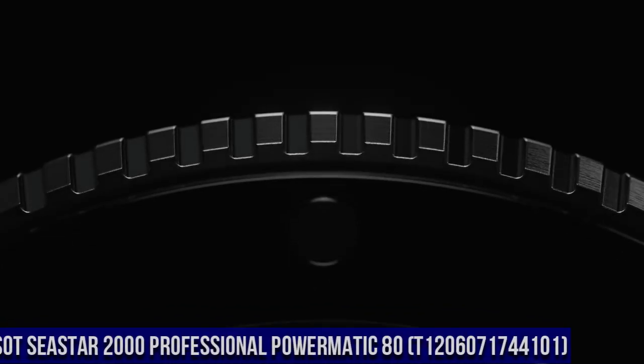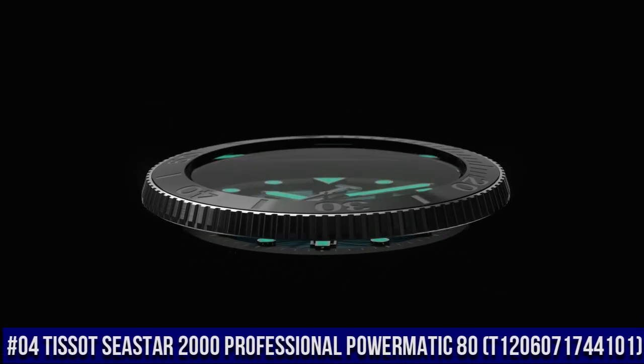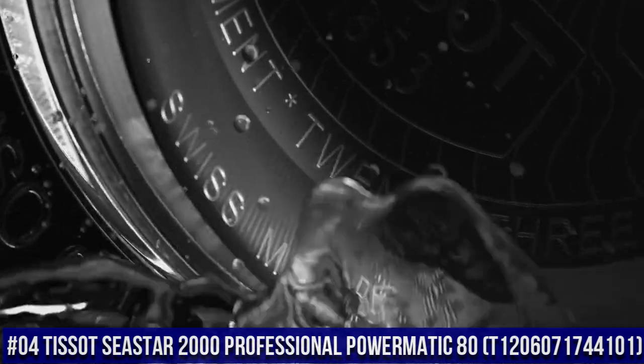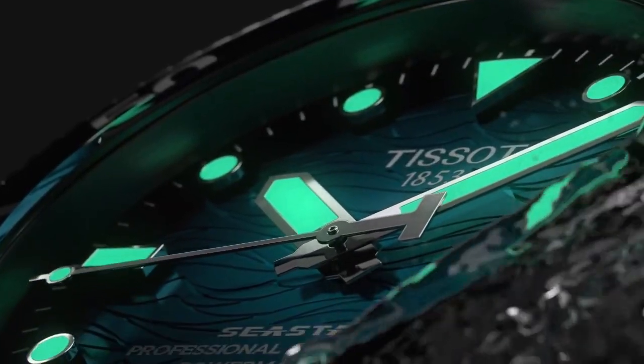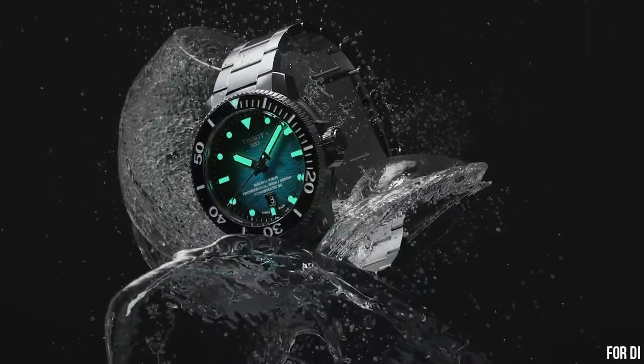Number 4: Tissot Seastar 2000 Professional Powermatic 80, T1206071744101. Excellent timepiece — simple, clean, nice watch for a reasonable price. Item shape: round. Dial window material type: sapphire crystal.